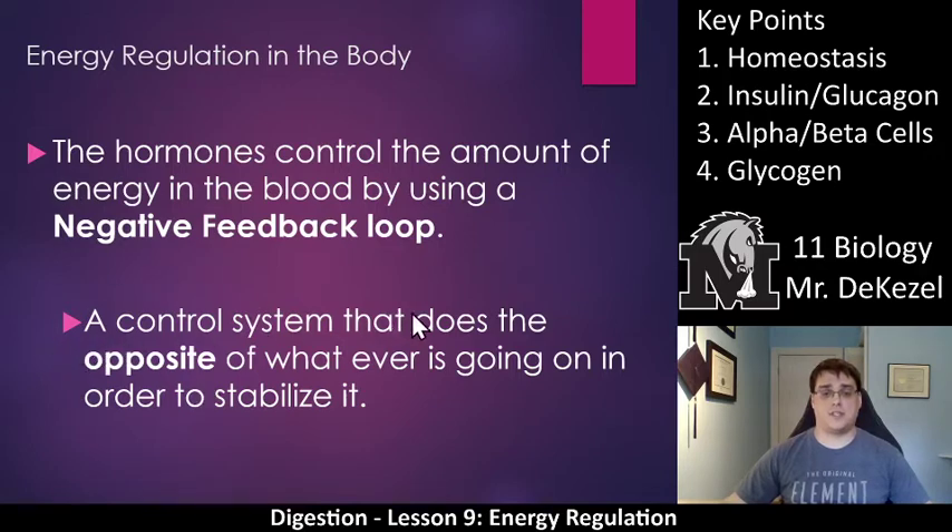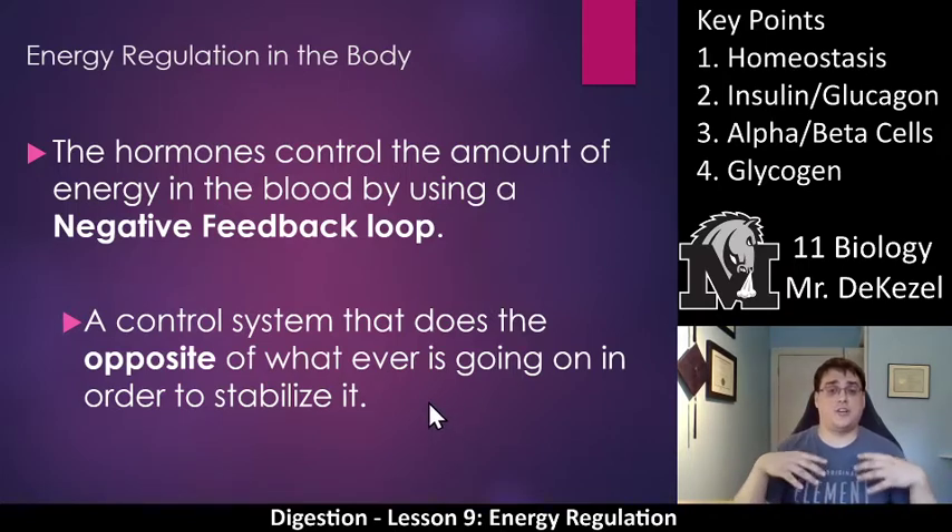The hormones control the amount of energy in the blood using a negative feedback loop. This is a control system that does the opposite of whatever is going on in order to stabilize it. Remember to pause and write these things down. What this means is that if you eat a bunch of food and the blood glucose — the energy in your blood — is really high, your body is going to need to do something to get that blood sugar level down, so it will release a hormone. If it is too low, it will raise it up. The control system tries to raise or lower it to a specific point, doing the opposite of whatever is going on to stabilize it.